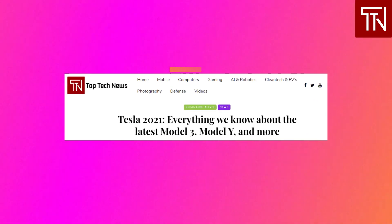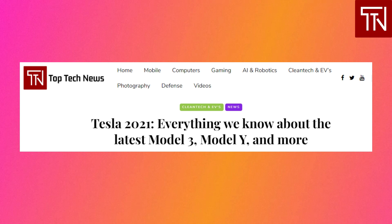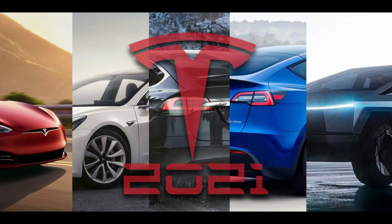Tesla's Model 3, Model Y, and 2021 plans: as 2020 comes to a much-celebrated wrap, the Tesla community is looking toward 2021 with high hopes. As the current golden child of electric vehicle manufacturing, Tesla looks to continue its reign and scale its ever-growing fleet. So what will Tesla's 2021 models include, and what can you expect if you are in the market to buy one in 2021? Let's find out. First up: 2021 Model 3.